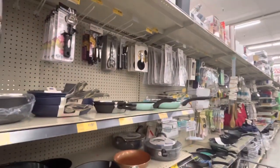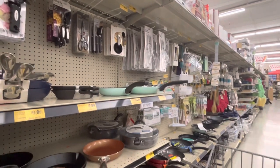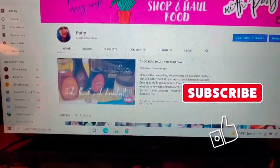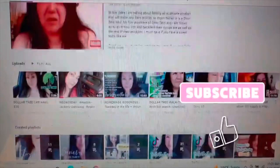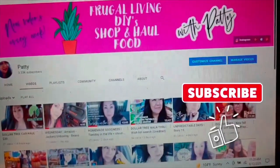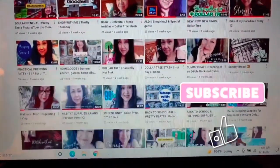Hey guys, welcome back to my channel. We are at Grocery Outlet today. I want to thank you for clicking on my video and being here — I appreciate each and every one of you. If you are new here, I hope you decide to subscribe. Please give me a thumbs up because it does help my channel and helps you find my daily uploads. Thank you so much, you guys — now let's dig into the video.